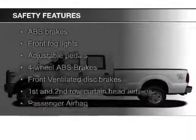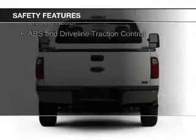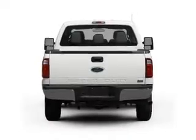Safety was made a priority with these features: fog lights, curtain head airbags, side airbags, brake assist, traction control, and stability control.